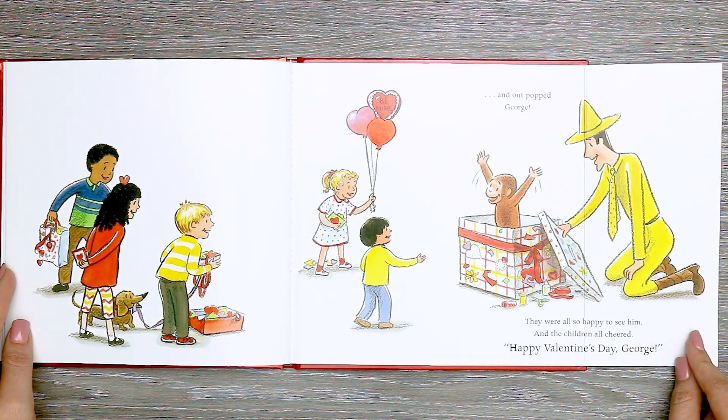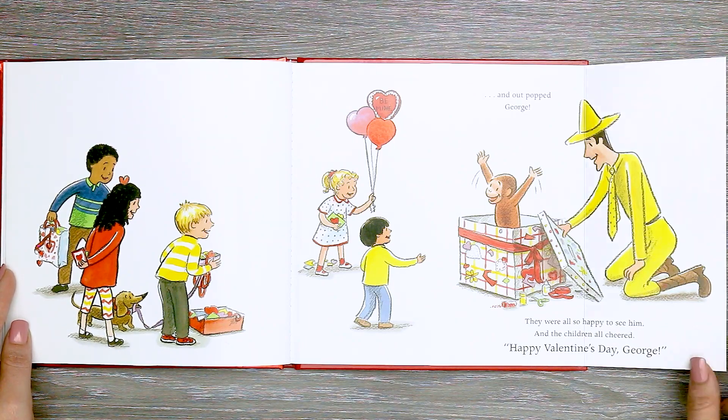And out popped George. They were all so happy to see him, and the children all cheered. Happy Valentine's Day, George! The end.